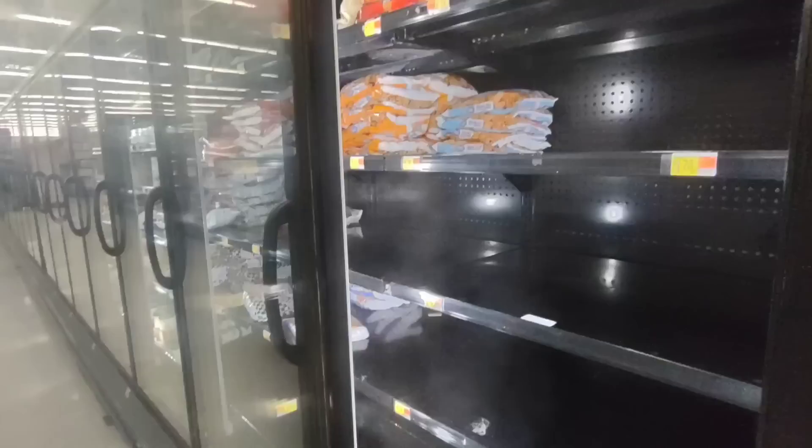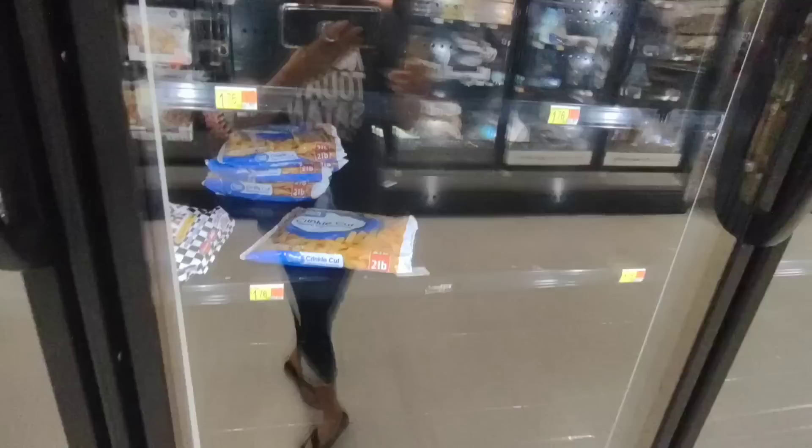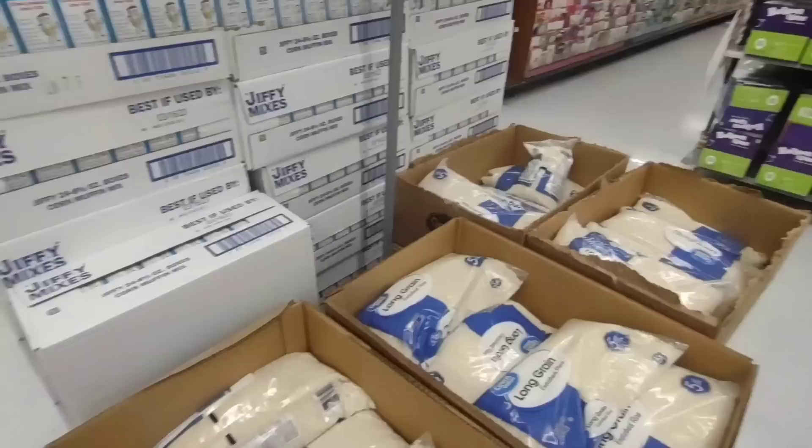So this is the french fries section — and you know there is a potato shortage. Here is the proof: there are hardly any fries. They have shoestring fries — this is crazy, I've never seen Walmart's fry section this low. I grabbed some crinkle fries for $1.76 for two pounds. Wow. Long grain rice, five pounds, is $2.58 — that's not bad at all.